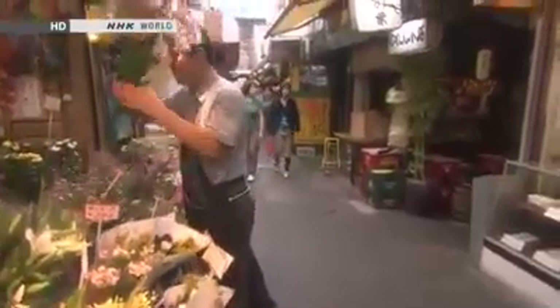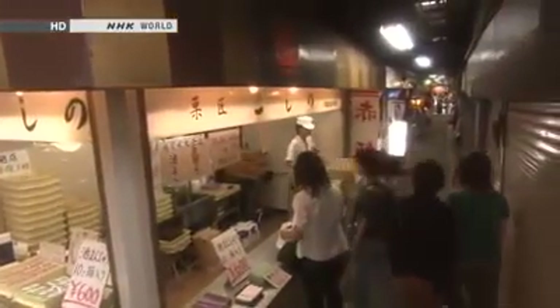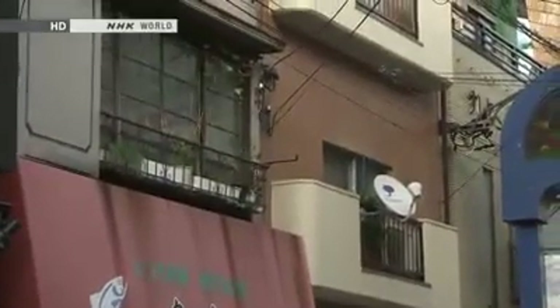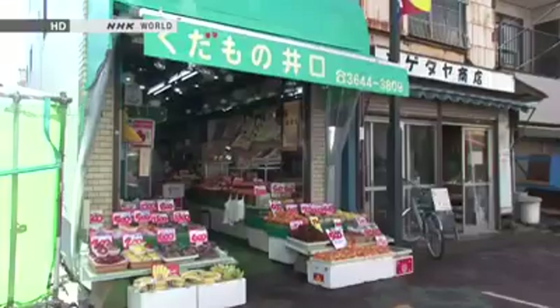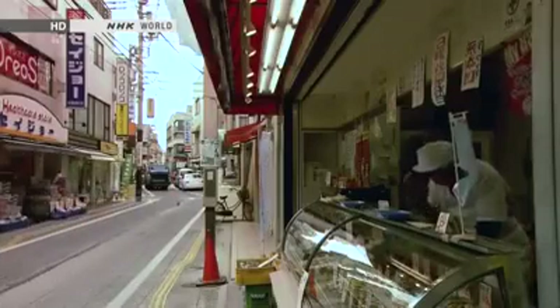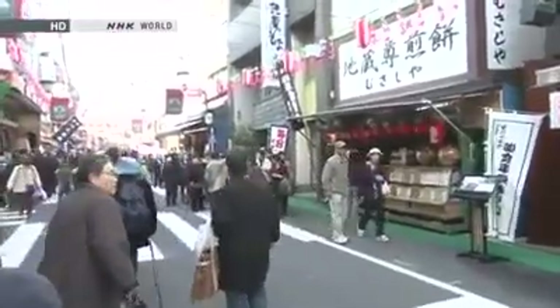A shopping street is, of course, a street with shops on either side. But the Japanese government has an official definition: there must be at least 30 shops together along the road. Shops are lined up along a single thoroughfare, and in many cases the shops double as homes. While each shop is managed independently, a shopping street usually has an association, and all the shopkeepers are members. The shops are not arranged in any special order — the greengrocer may be next to a general store, the butcher next to a clothing store — each benefiting from the customer traffic that the other shops generate. The stores exist together and prosper together.